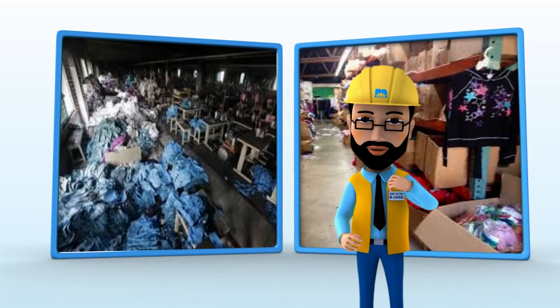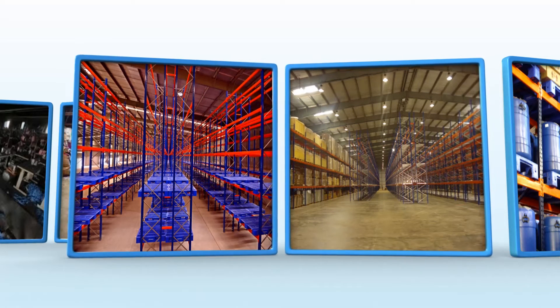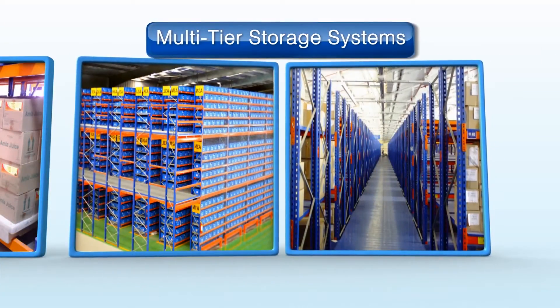You can double the space usage in your factory. Choose from a range of innovative storage systems like pallet storage systems, multi-tier storage systems, and more.